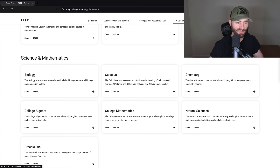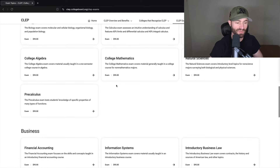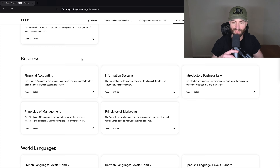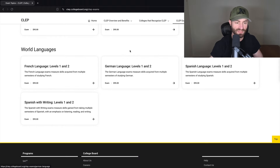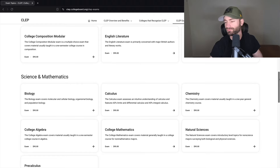Then science and mathematics — make sure your college will accept this — but here we go with biology, calculus, chemistry, college math, college algebra, natural sciences, and pre-calculus. If you're doing a bachelor of arts degree and your degree doesn't have much math, just take the college math CLEP and get it out of the way so you have almost no math in college. You can also get biology and chemistry out of the way since that's required at a lot of schools. For business majors — not every school will accept these — you have financial accounting, information systems, principles of marketing, introductory business law, and management. Then world languages — Spanish one and two, and French one and two — which would satisfy your language requirement if you're doing a bachelor of arts.